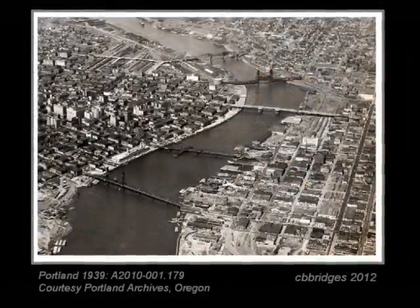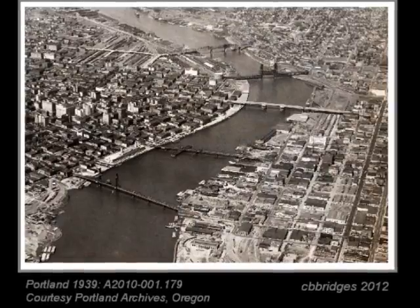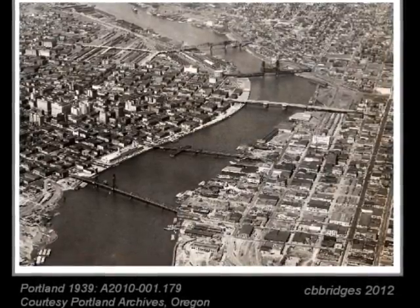This aerial view of Portland from 1939 shows its unique collection of historic movable bridges, including swing, lift, and bascule designs.